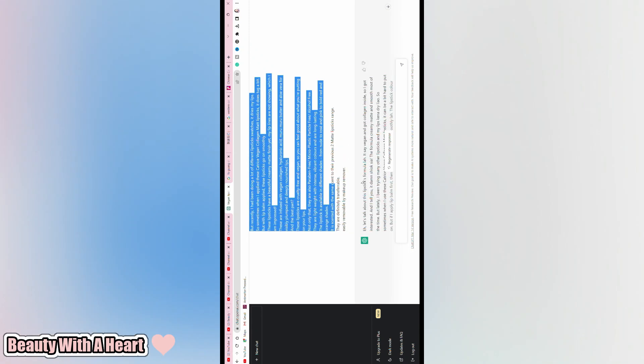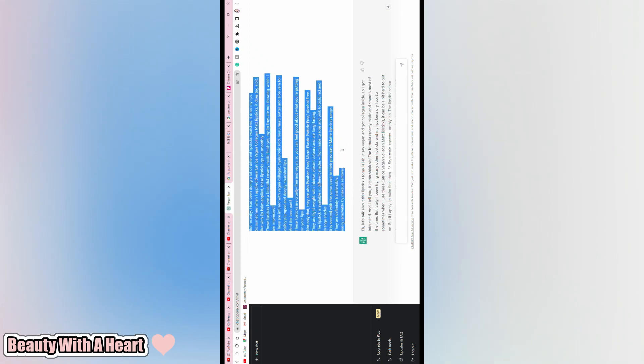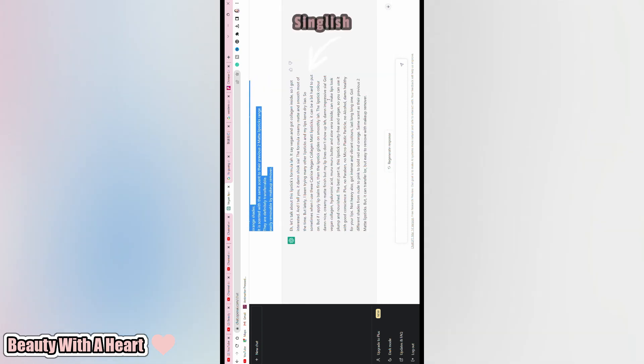ChetGPT is on trend now. Let's see can ChetGPT convert my English script to Singlish. Here it goes!